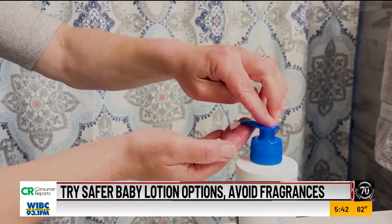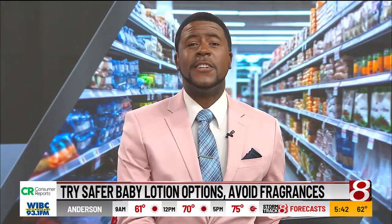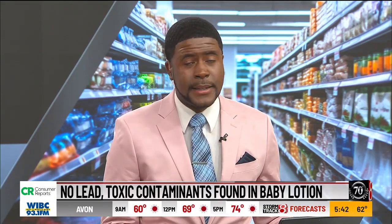Fewer ingredients, better ingredients — that's what you want to do. CR also tested 10 of the baby lotions for lead and other toxic contaminants and found none.